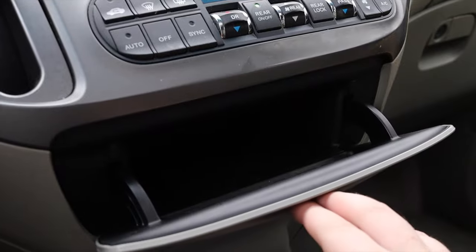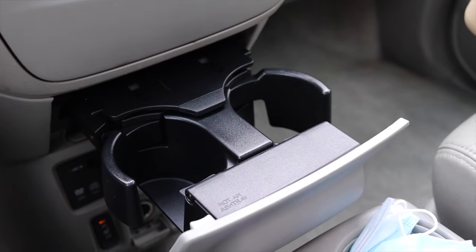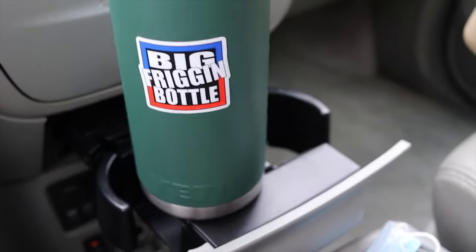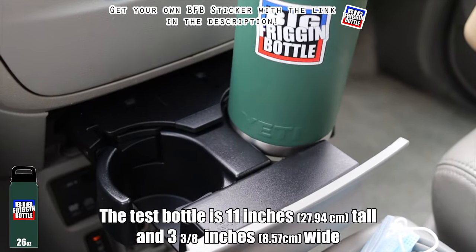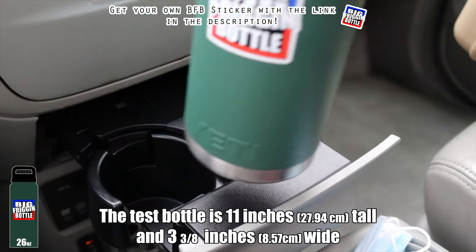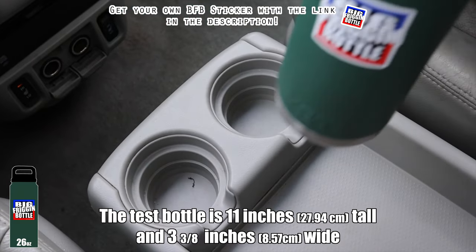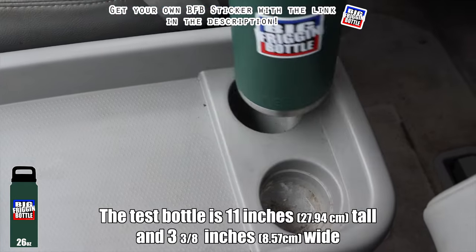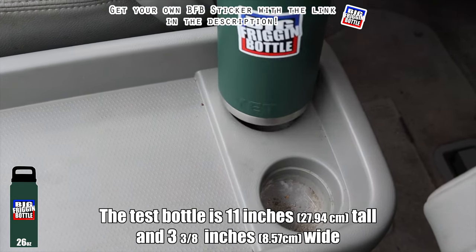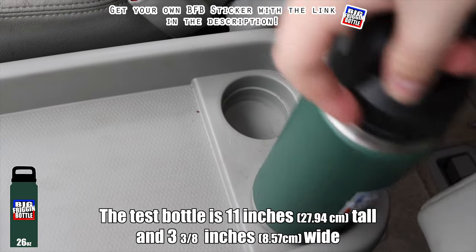Down below we have a little cubby for storage, and below that we get fold-out cup holders — the first cup holders we're talking about in the Odyssey, but certainly not the last. Let's get the big bottle test out of the way. The Odyssey fails up top, but there are some on the center console — it fails those as well. And two at the back of the center console — it fails those as well. So the Odyssey gets a complete failure for the big bottle, unfortunately.